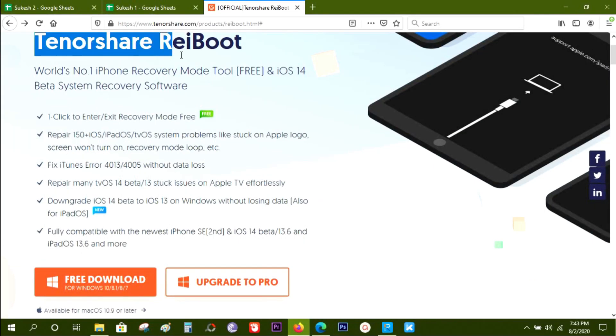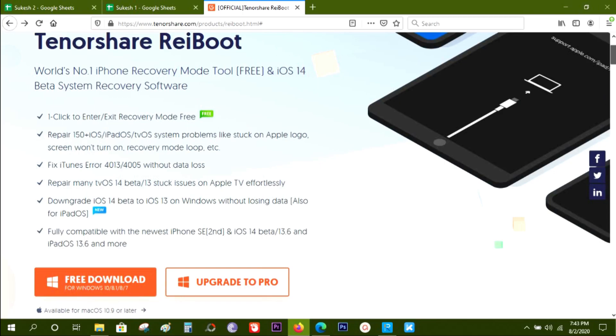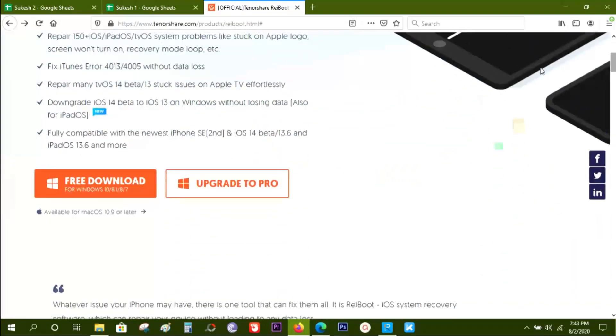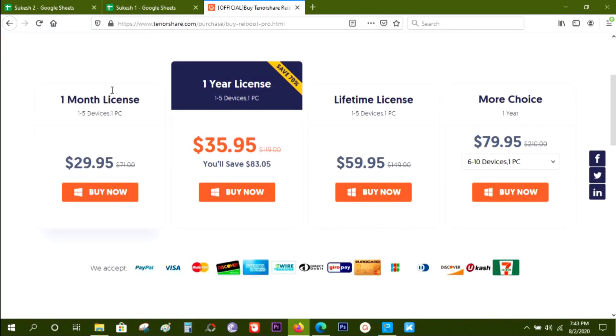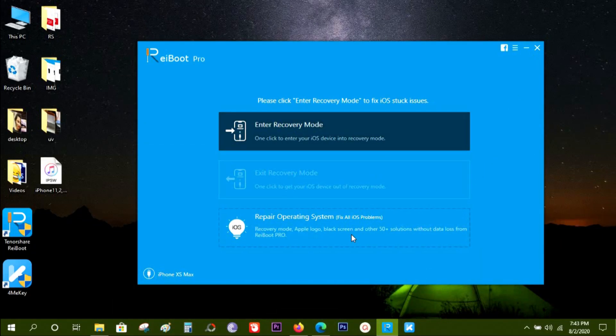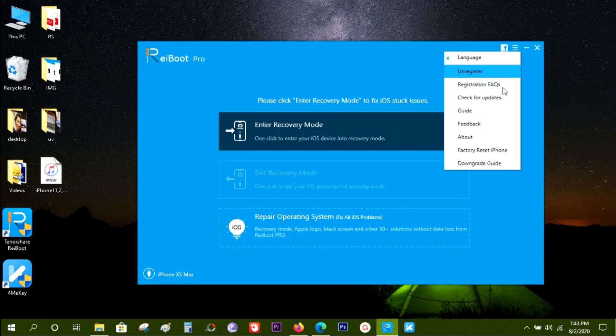So indeed this Tenorshare Reiboot can be a lifesaver if your Apple devices are not working. The software is very straightforward and simple — definitely try this software free of cost. It's also available for Mac. If you want to upgrade to the pro version with added repair options, you can go for a one-month license or a yearly license at just under $36. I'm also sharing a 30% discount coupon code in the description, so check that out. That's all folks, this is Sukesh signing off — have a great day.